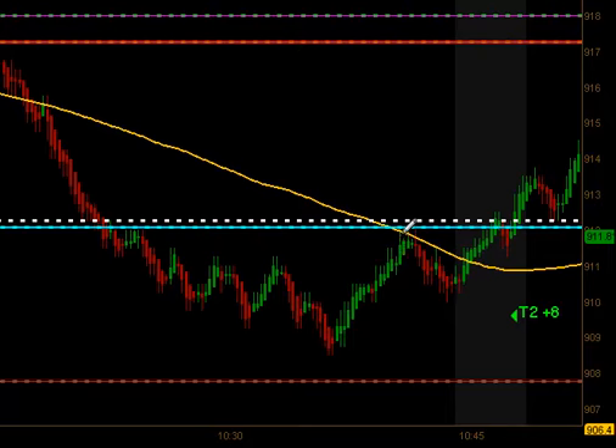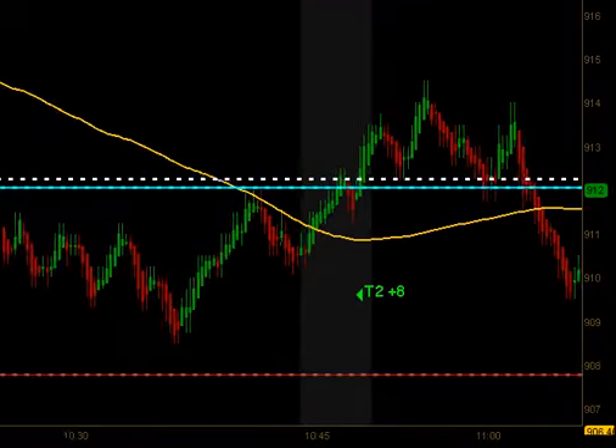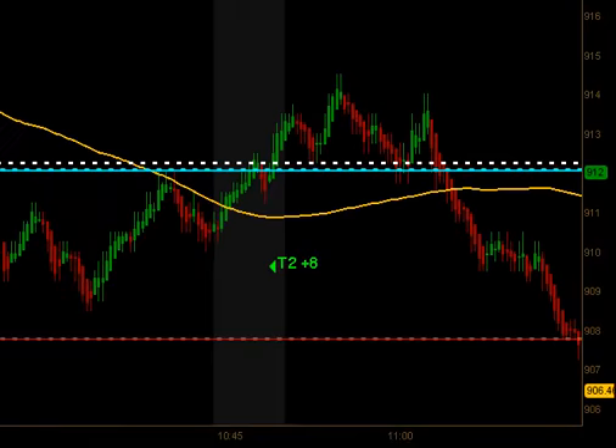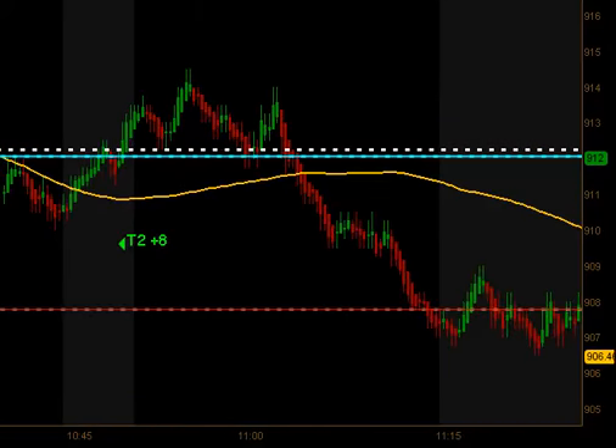Got a bounce off that old support. Hit its head on the overnight lows, pulled back, then actually traded back up and got an opportunity to get long on this little micro swing. That did produce targets 1 and 2 for 8 ticks to the upside right during our 10:45 confirmation time.